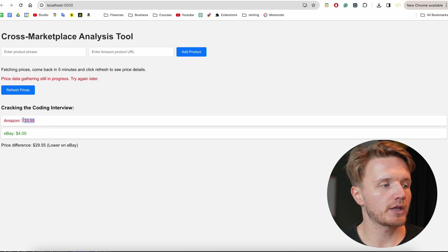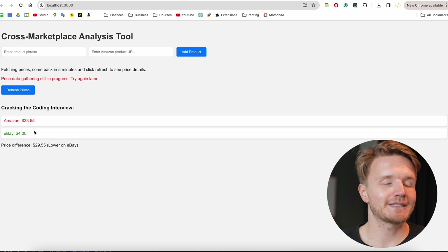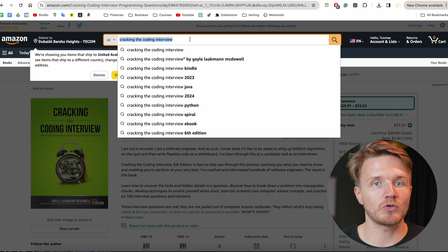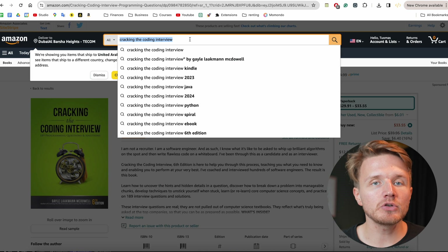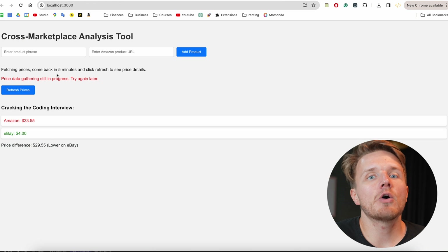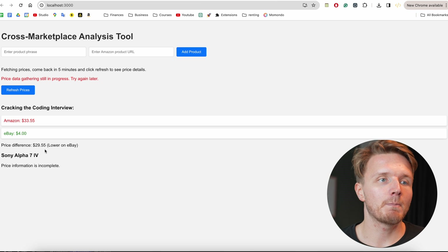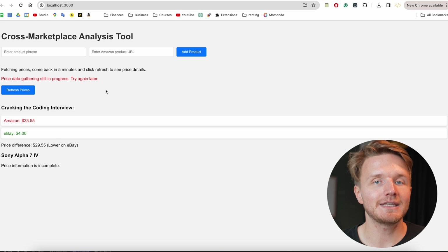So this is the project — it is a cross marketplace analysis tool. Essentially what we'll be doing is selecting some kind of product, like this 'Cracking the Coding Interview' book, and searching up the prices for that book on Amazon and on eBay and any other marketplace websites. We're building a tool that allows us to see and compare the different prices across these sites, so you can have a database of all the products you're interested in and then refresh the prices to see where it is cheapest.